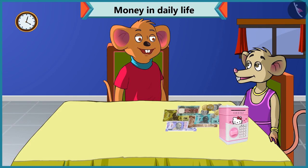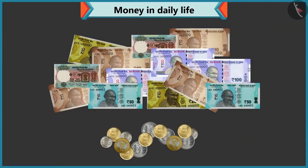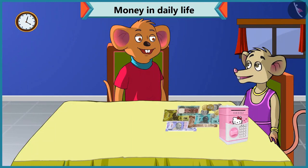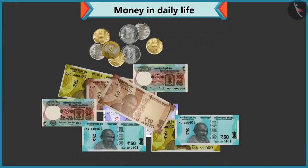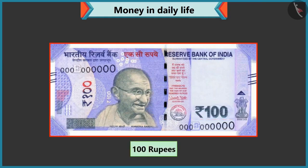Chi-Chi, we use notes and coins to buy anything or goods. These notes and coins are different. Tell me the value of every note and coin that comes out of this piggy bank. The value of every note and coin is written on it. Look, there are a hundred written on this note, so this is a hundred rupee note.